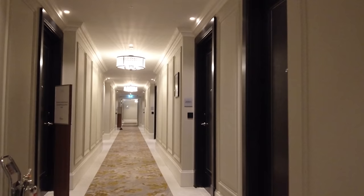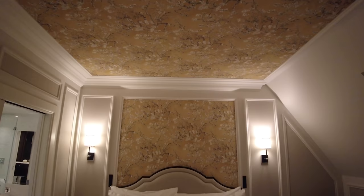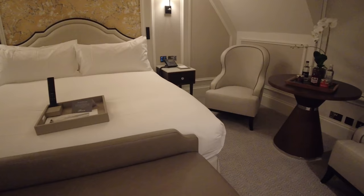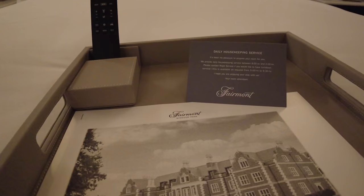Heading through the corridor to our room on the second floor, we are the first people to stay in this Fairmont King room. At 32 square meters it's a very comfortable size. The quality of the finish, the decor, and the linear furnishings work well in our opinion.